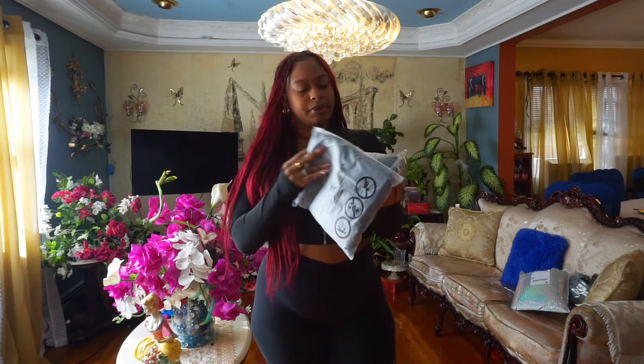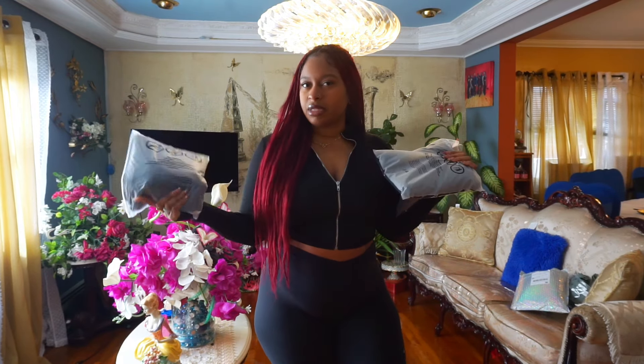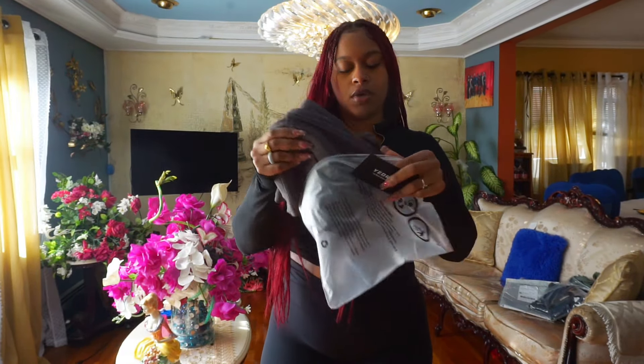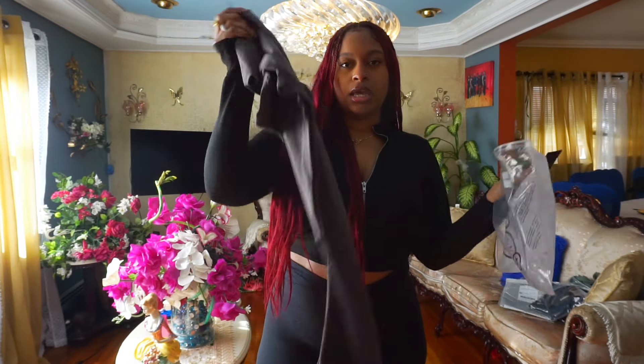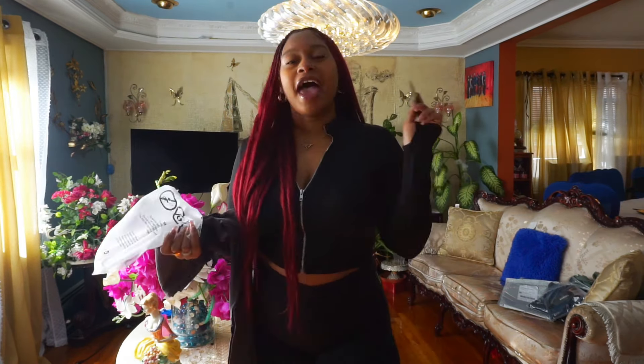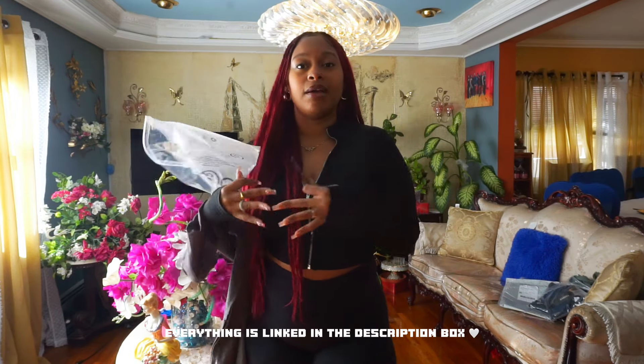We're going to try on the first piece, chosen at random, and the last two pieces will be ones I already tried on. Let me show y'all what comes in the package. Here's the garment, and you get a little card: 'Yo Rio — the most trendy gym wear. We desire to accompany your gym life, create a healthy lifestyle.' Everything will be linked down below and in my Amazon storefront.